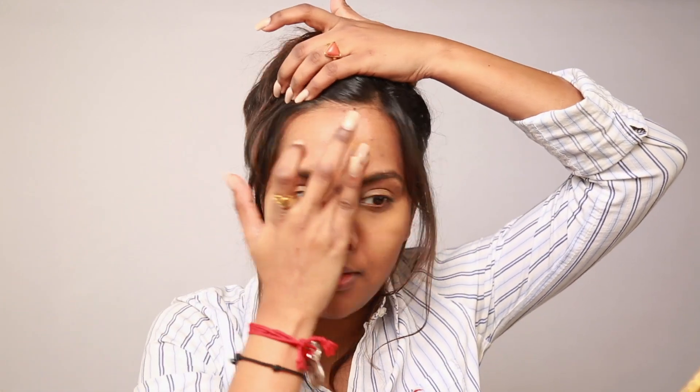Many of you may not have as much discoloration as I do, so you can just tweak this step to just your under eyes or any areas where you have spots, or just skip this step altogether.